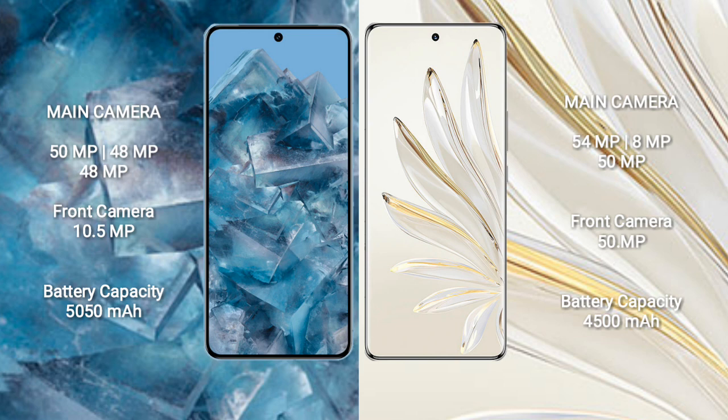Google Pixel 8 Pro packs a 5050mAh battery with 30W fast charging support. Honor 70 Pro comes with a 4500mAh battery with 100W fast charging support.